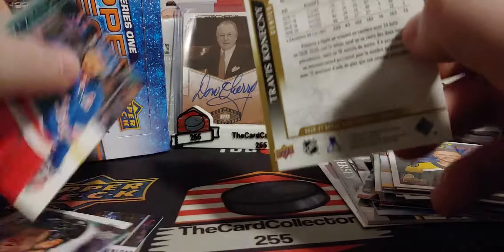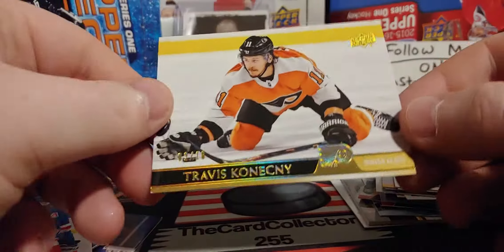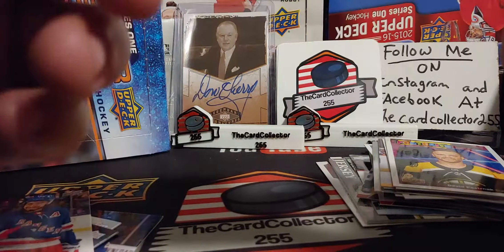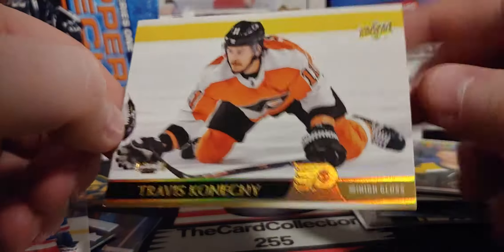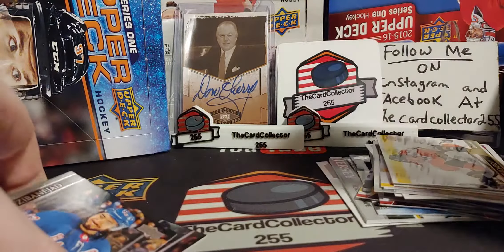That card looks extremely miscut — probably just me, just the way the gold is. There you go — out of ten, corner to corner. Not that good, you can see the bottom corner, but out of ten it's pretty nice — Travis Konecki out of ten. Pretty nice to a Flyers fan.